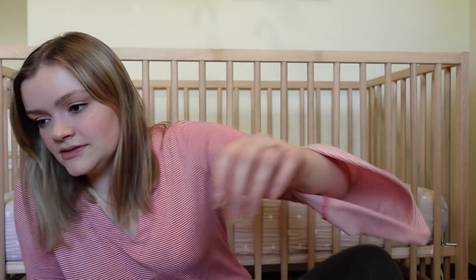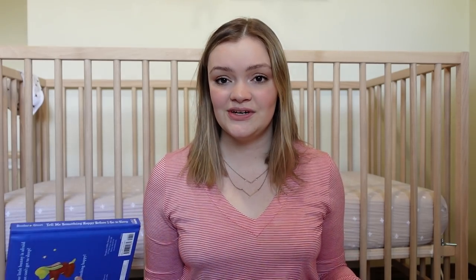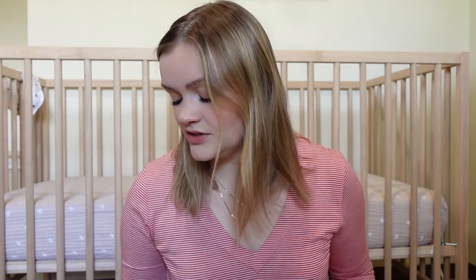There are definitely way cheaper swings out there, but that's the one we got and we really like it. Next is books. We read stories to Ivy all the time. I'm a language arts teacher and reading to your child from a young age is so good for them. At our baby shower, we asked people instead of bringing a card to bring a book and write a little note to the baby in the cover. Definitely recommend that strategy.